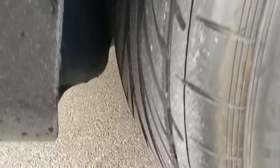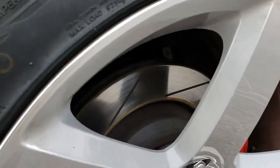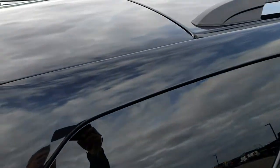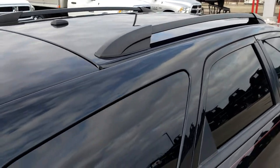The back tires have just as much tread as the front tires. You can see it does have the Brembo brakes with the slotted rotors. The roof is in excellent condition — I didn't see any dents or dings on that.